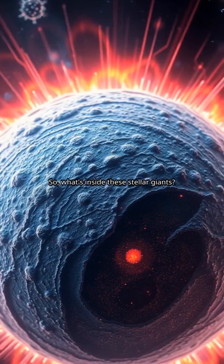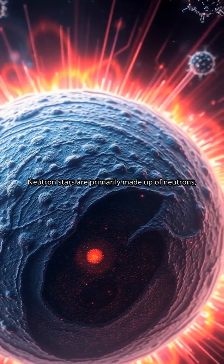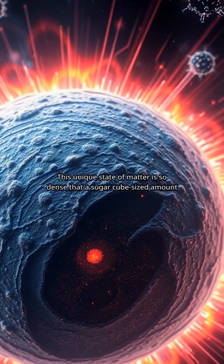So, what's inside these stellar giants? Neutron stars are primarily made up of neutrons, resulting from an unimaginable gravitational pull that compresses atoms to their breaking point. This unique state of matter is so dense that a sugar cube-sized amount would weigh about as much as all the cars in the world combined.